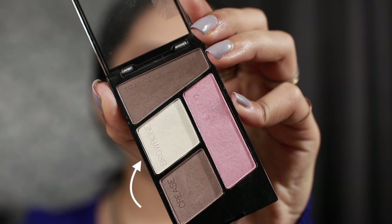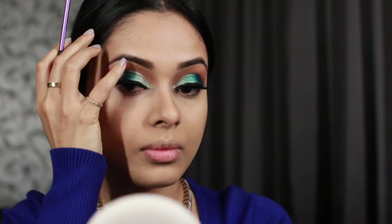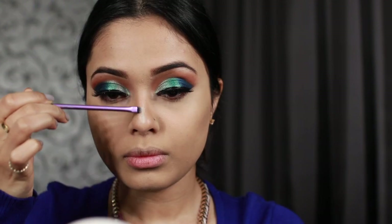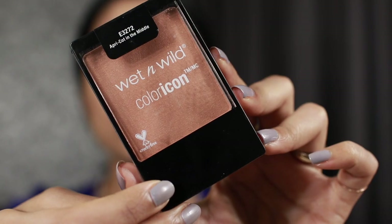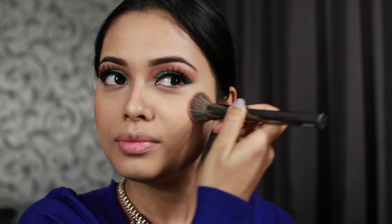Now I'm taking the shimmery white shade to highlight my brow bone and my nose a little bit. I'm also going to use it to highlight above my lips. For blush I'm going to use the shade called Apricot — it's such a beautiful shade and has a slight shimmer, so it acts as a highlighter as well. I'm putting some on my chin and nose too.